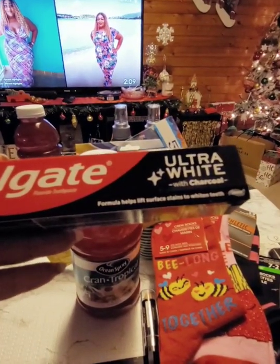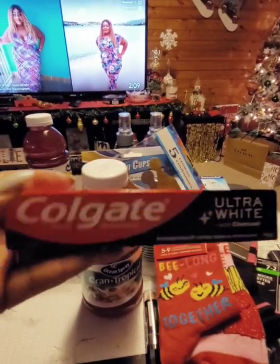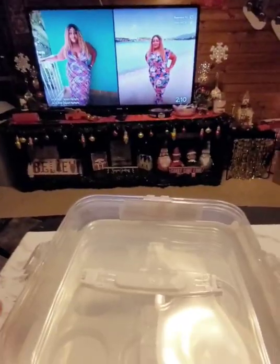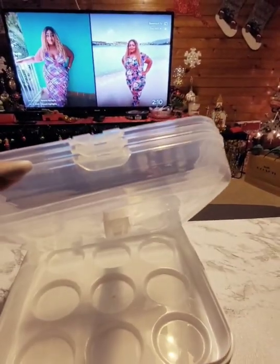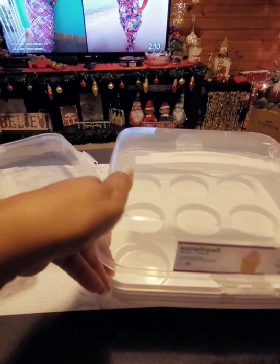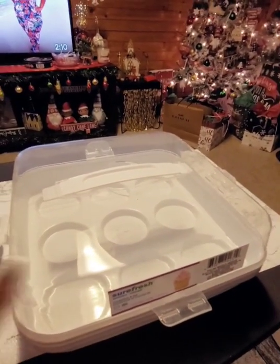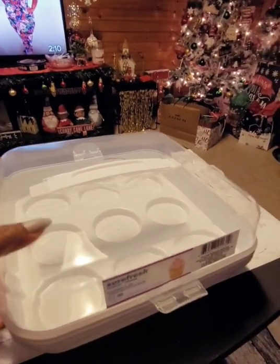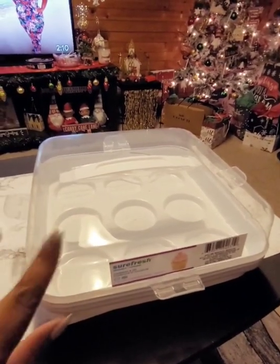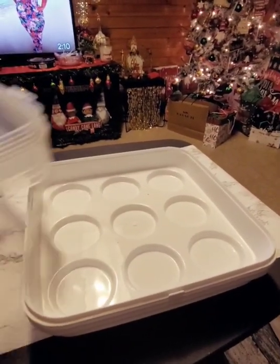Random find: this Colgate Ultra White with charcoal formula that helps lift surface stains to whiten teeth — a new find so I decided to give it a try. They now have cupcake holders in white. I've had these in red and they work really well. If you're making baked treats for somebody, you can give them the whole thing with the cupcakes and the carrier — really affordable. I got three of them because I'm making cupcakes tomorrow.